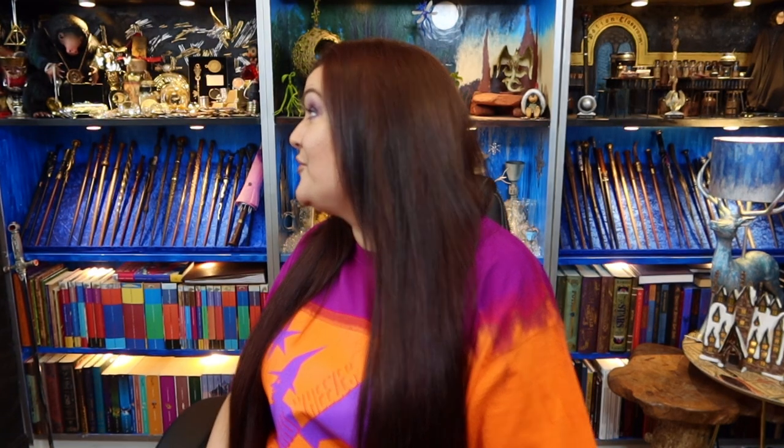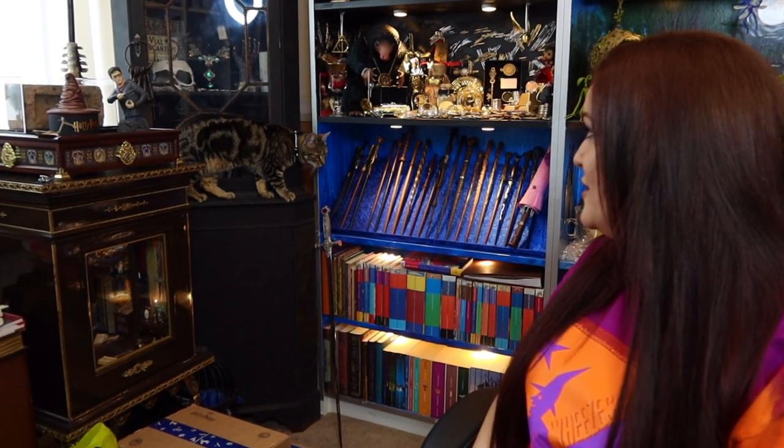If you can hear some moving about in the background it's because my cat's in here. Look at her, cheeky little monkey! I didn't even know she was in here — I just heard a little noise and she was behind the blinds.